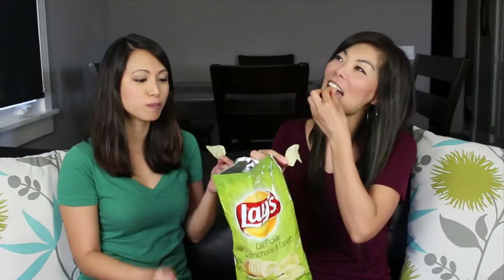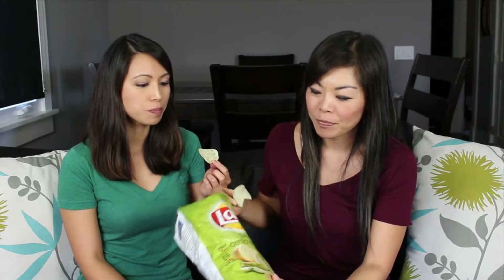I really taste the dill. I do too, but I like it. I like dill and I like pickles. It's a really good combination. And this one is such a flavor.